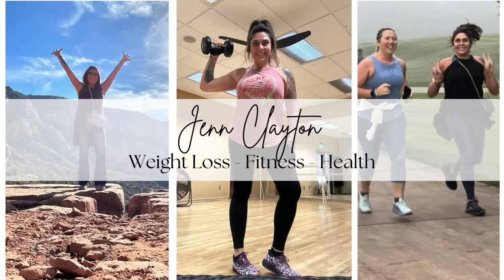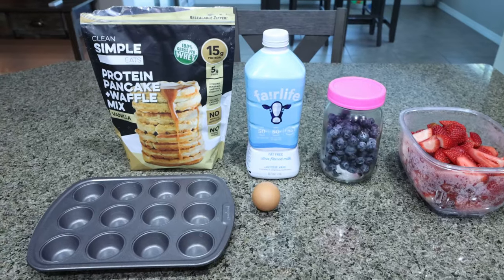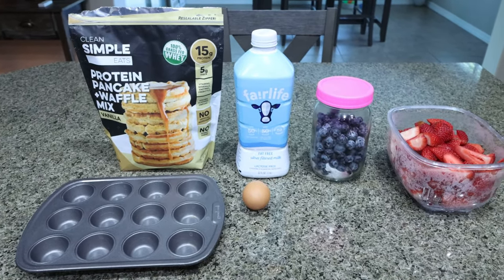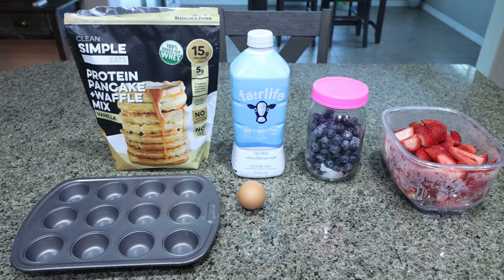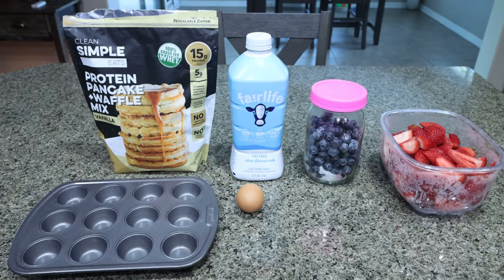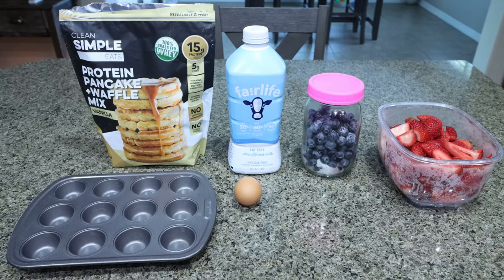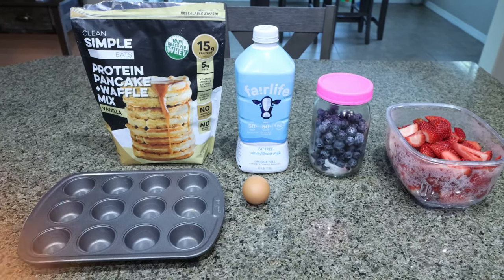So let's head into the kitchen for this week's meal prep. For breakfast this week, I'm making berry protein pancake bites. I'm so excited for these. I'm probably going to pair this with some bacon, turkey bacon, sausage, maybe some eggs — add in a little bit of extra protein. Let me show you what you'll need.